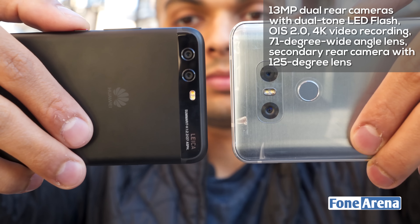On the P10, you get a 20-megapixel monochrome sensor and a 12-megapixel RGB sensor, both with f/2.2 aperture. For the front camera, the LG G6 offers a 5-megapixel camera with both standard and wide-angle views, while the P10 features a Leica-certified 8-megapixel camera with f/1.9 aperture. The rear cameras on the P10 are also Leica certified. Both smartphones have 4 GB of RAM.